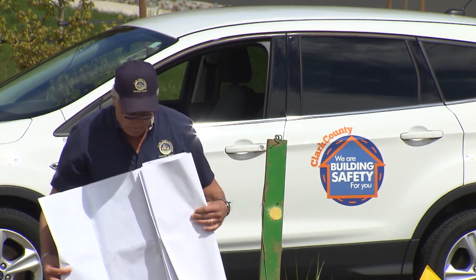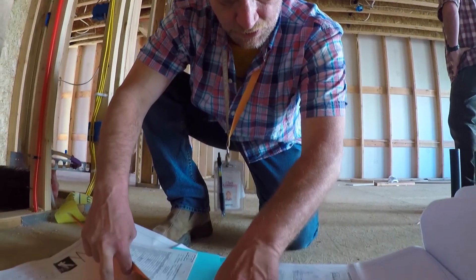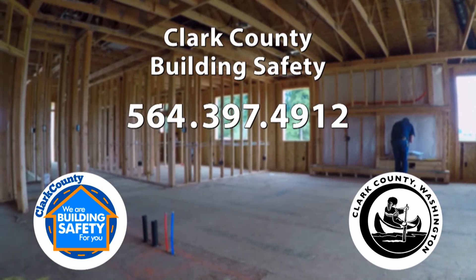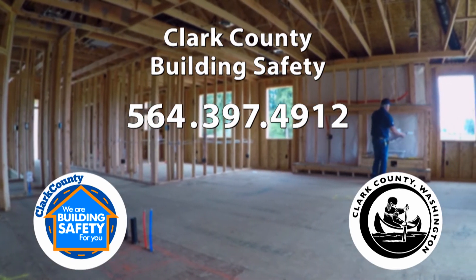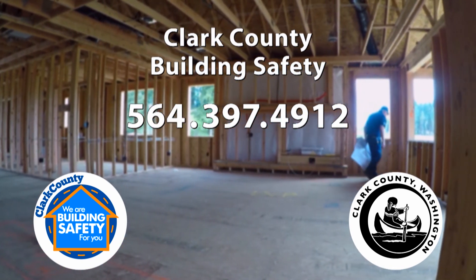The Clark County Building Safety Program is committed to being part of your success. If you have questions about shear wall inspections or you want to speak with the inspector in charge of your area, call Clark County Building Safety at 564-397-4912.